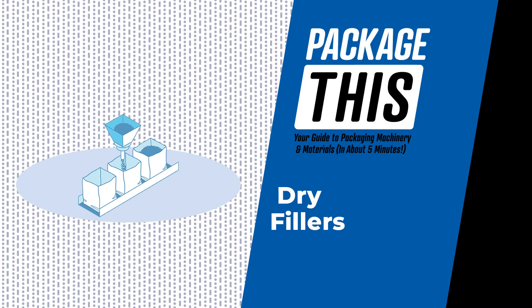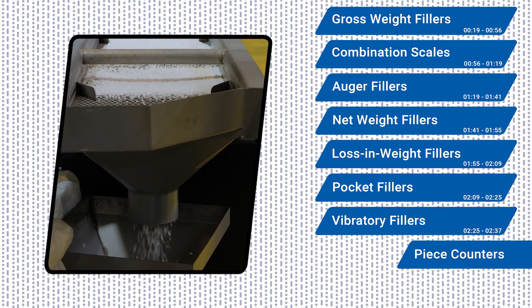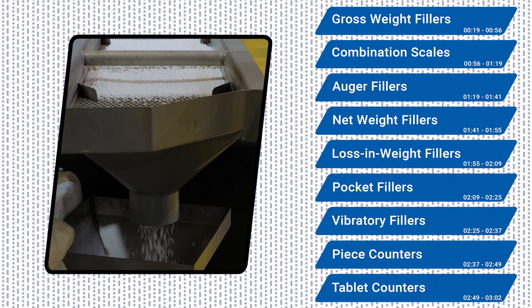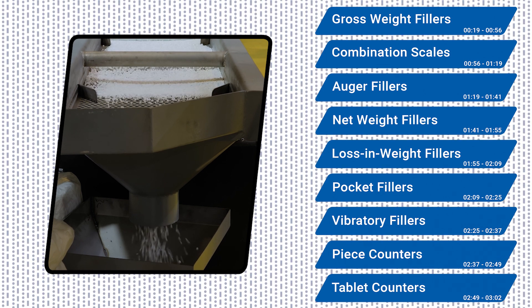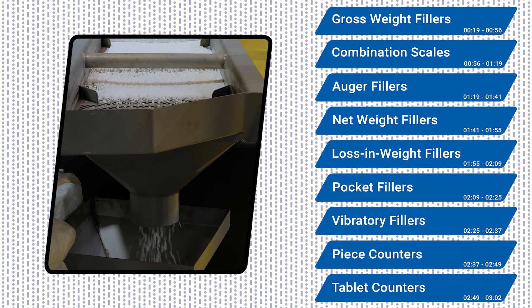From flour, sugar, and soup mixes to candy, nuts, pharmaceuticals, and even non-food items, dry fillers are a big part of the world of packaging and processing. Dry fillers come in a wide range of varieties. Be sure to stick around until the end of this video to boost your industry knowledge about these versatile machines.